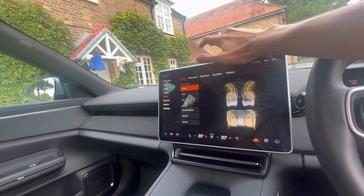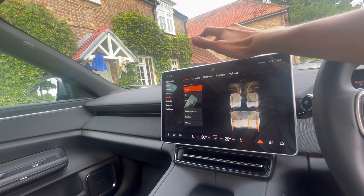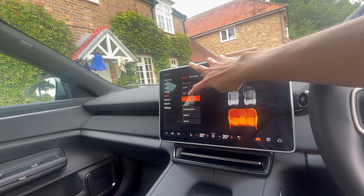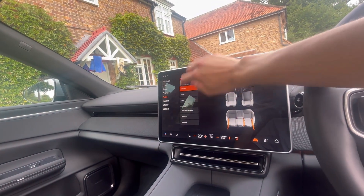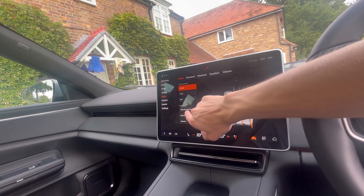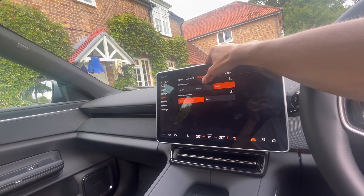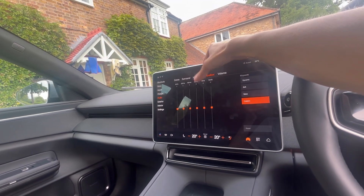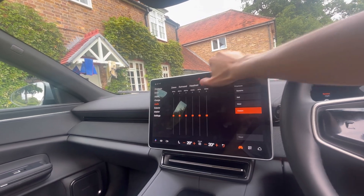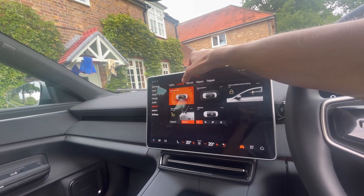The Harman Kardon flagship surround sound system on the Polestar 4 is the first car to feature it. You've got audio focus for driver or rear surround, mute options for front or rear, surround level, headrest audio, and an inbuilt on-stage equalizer - quite cool.